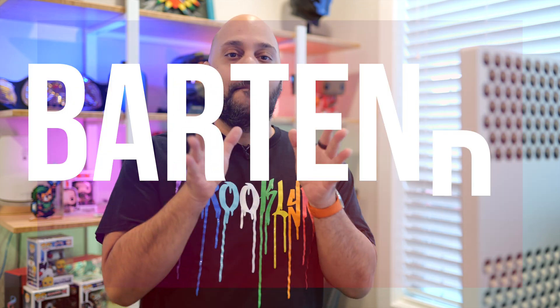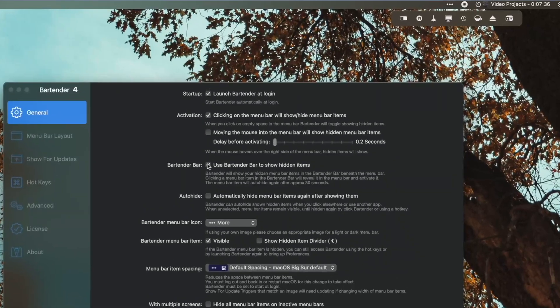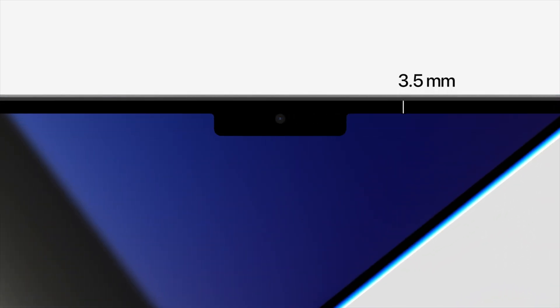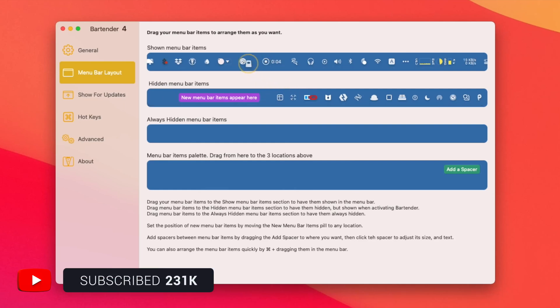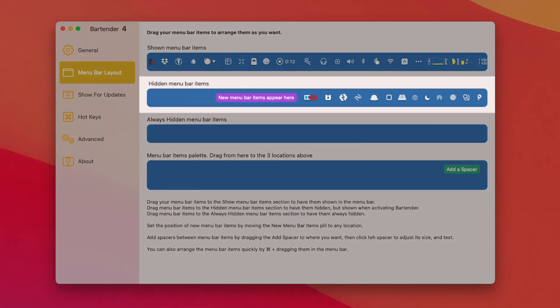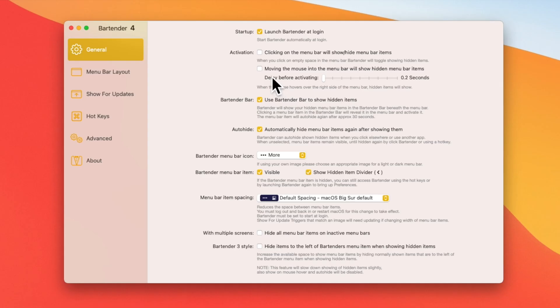Let's kick it off with Bartender. I usually have a lot going on in my menu bar with all the utilities and apps that I'm running. The MacBook Pro has the notch in the center for the camera, giving even less space up there. I use Bartender, which allows you to manage what shows up in your menu bar. I choose which icons I want to show all the time, and anything not in that list gets hidden away. If I need to access it, I have it set to show more when I move my mouse over that area, and I can click on the Bartender icon to see my lower priority apps.